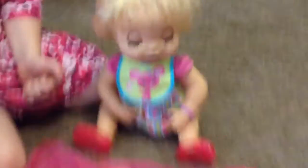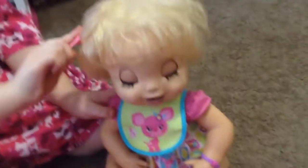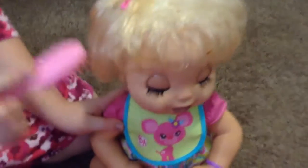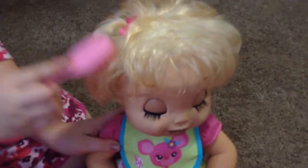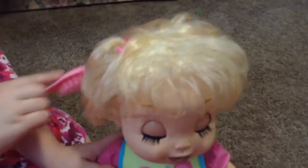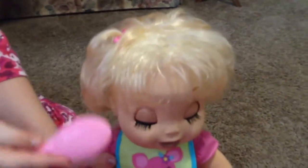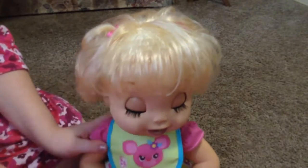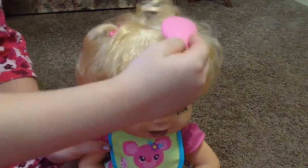Her grandma got it for us for Christmas. Did you spray her hair already? Yeah. And I tried to scrub some of the food out of her hair in the front, but it's okay. If your dolls do have stains, it just makes them look more loved.